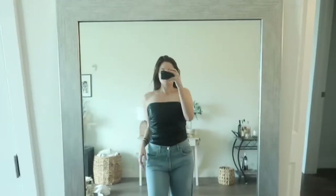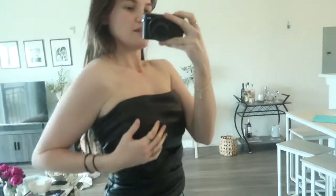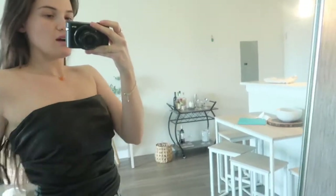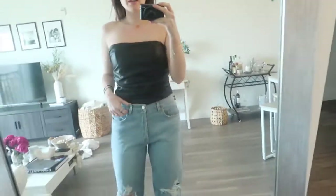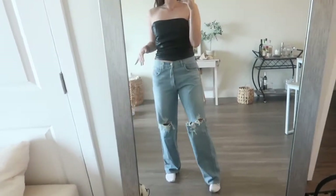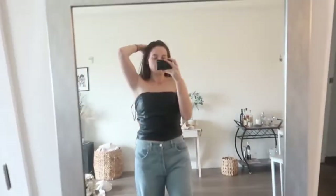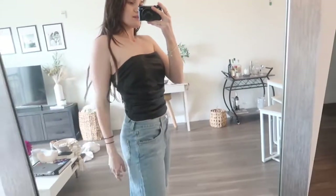Dude, my lighting in this house is so weird. I don't love the top on me to be honest — it's really big around the chest area. I don't know what I would wear this with. I don't love it with jeans. But these are the jeans that I got — I love the jeans. The jeans are super cute. I'm obsessed with these jeans. But I'm not super loving how the top fits me.